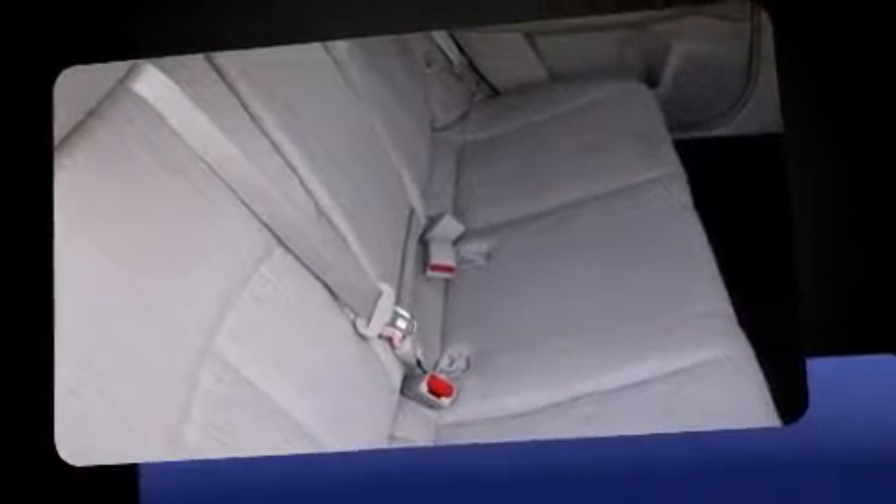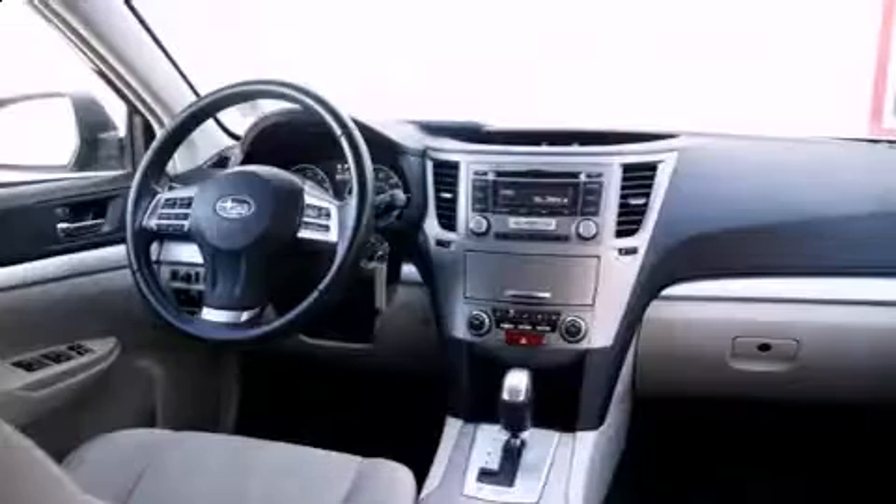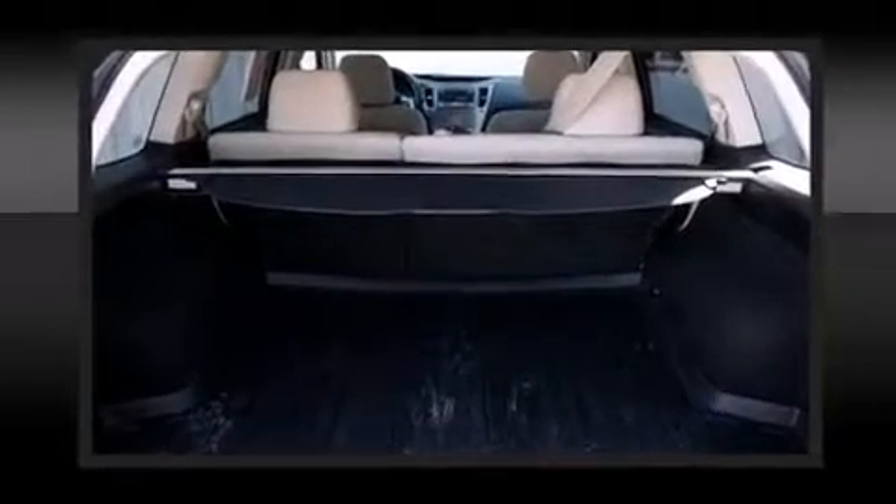Subaru infused the interior with top-shelf amenities such as an outside temperature display, remote keyless entry, a roof rack, and one-touch window functionality.